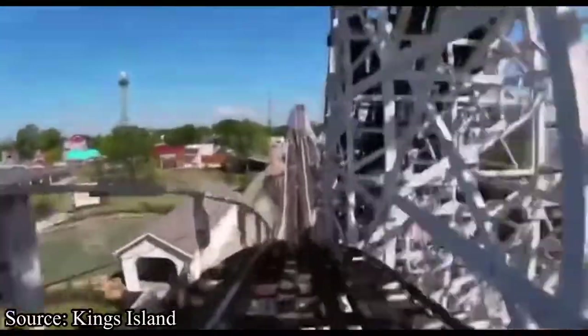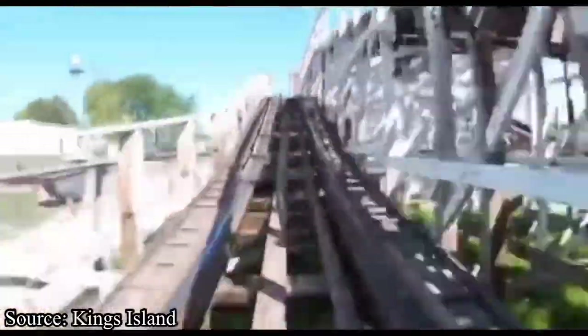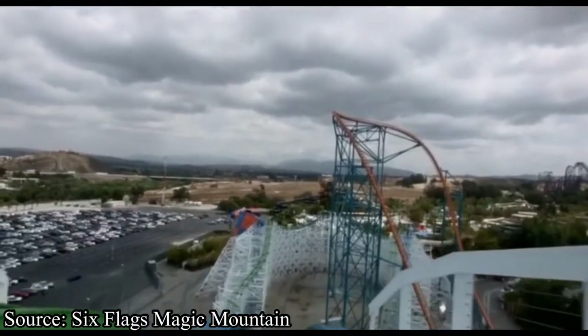I don't hate The Racer by any means. I think it is a fun, classic, and somewhat airtime-filled ride. However, I agree that it is getting a little too rough for my liking, and I would not be upset if Kings Island announced it would be getting the RMC treatment in coming years. But that's just my opinion — let's take a realistic look at whether Kings Island will RMC The Racer.